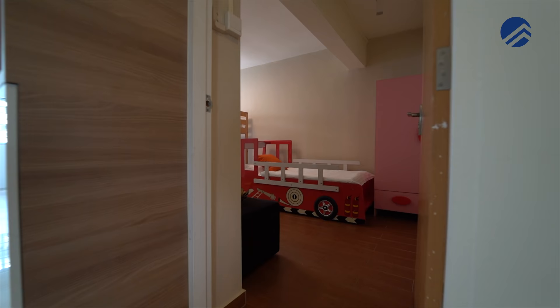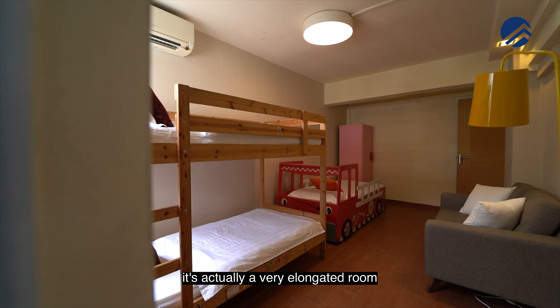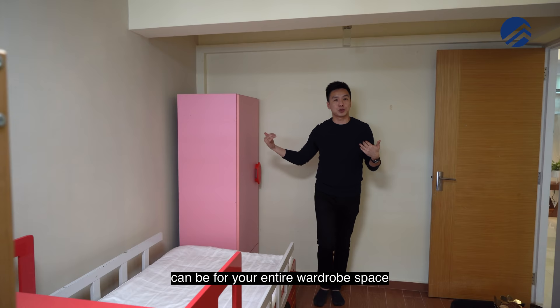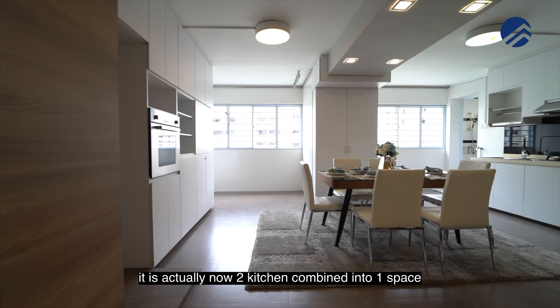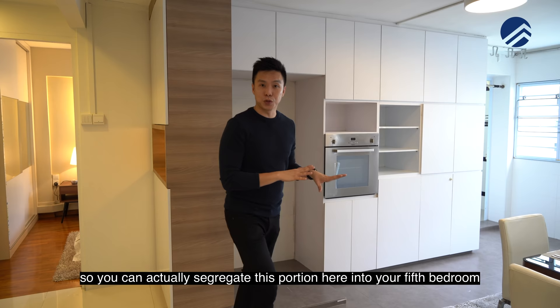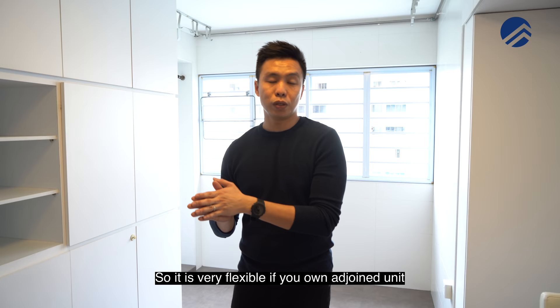The first master room is currently used as the kids' room. It is a very elongated room where you can fit a single bed plus a bunk bed, a mini couch area, and wardrobe space at the corner. Importantly, the kids get their own en-suite bathroom. Moving to the kitchen, it is now two kitchens combined into one space. Some owners of adjoined jumbo units use half the kitchen as a fifth bedroom with its own en-suite bathroom at the back, so you can have a maximum of five bedrooms — very flexible.